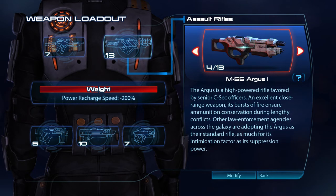The Argus is a high-powered rifle favoured by senior CSEC officers. An excellent close-range weapon, its bursts of fire ensure ammunition conservation during lengthy conflicts. Other law enforcement agencies across the galaxy are adopting the Argus as their standard rifle, as much for its intimidation factor as its suppression power.